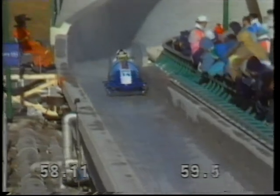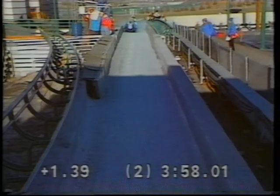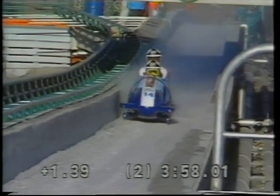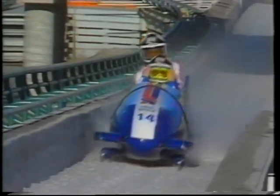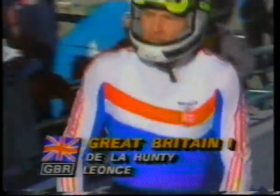Top to bottom, it's a little under a mile in length. The cover's up on the finishing curve and he breaks a minute — well, that's a good time — 59.50. Total of three minutes 58.01. He is in second place at this stage, and we'll have to wait and see how far back he gets pushed as the competition continues.